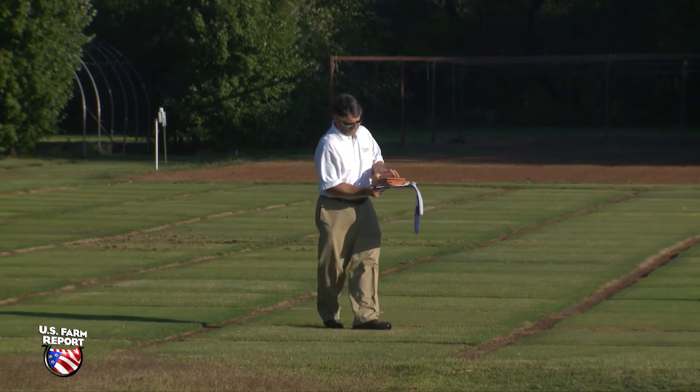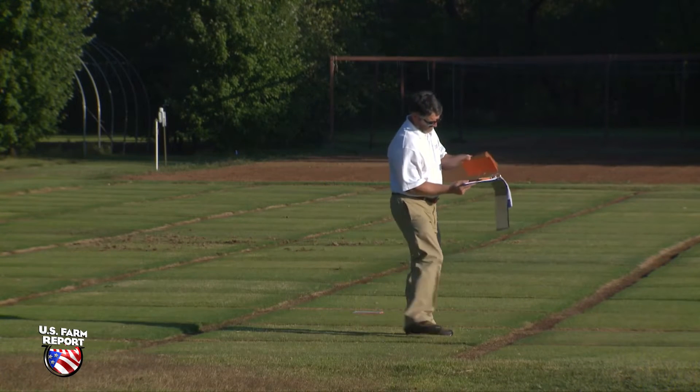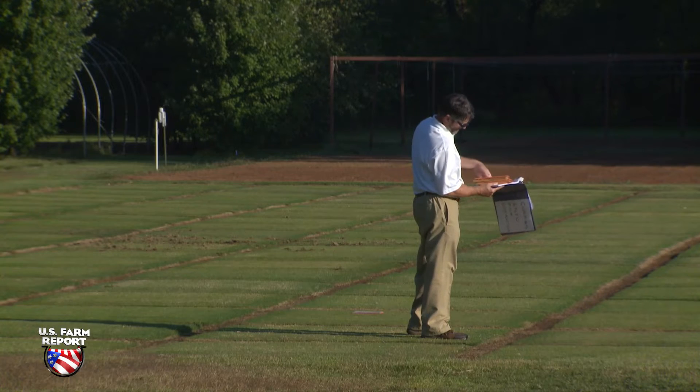Dr. Dennis Martin is an OSU Extension turfgrass specialist on the team. The grass is performing, and as long as it continues to perform, I think we'll see it on those facilities. And at the same time, we've got the next generations of materials in the pipeline that are experimental and ready to be rolled out.